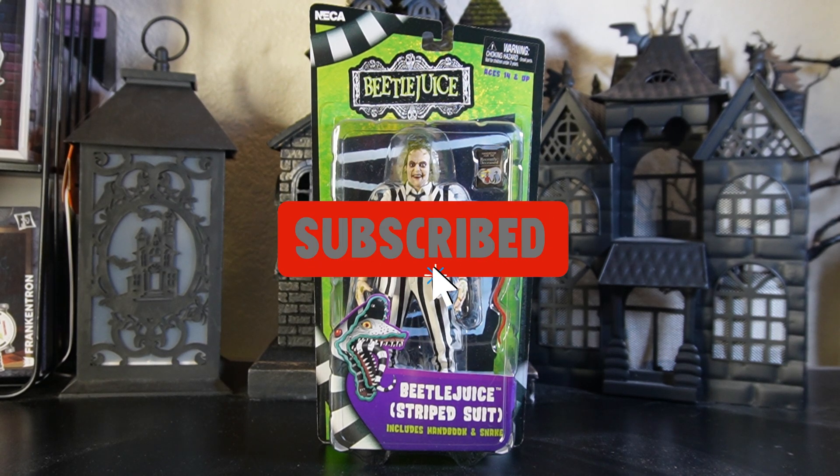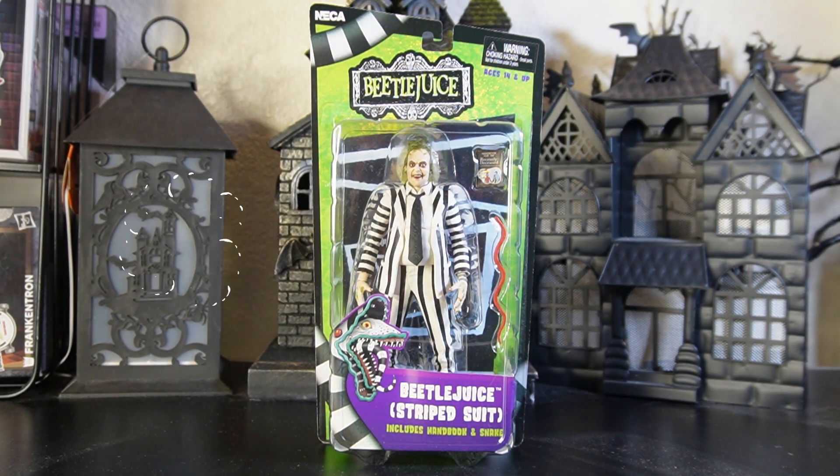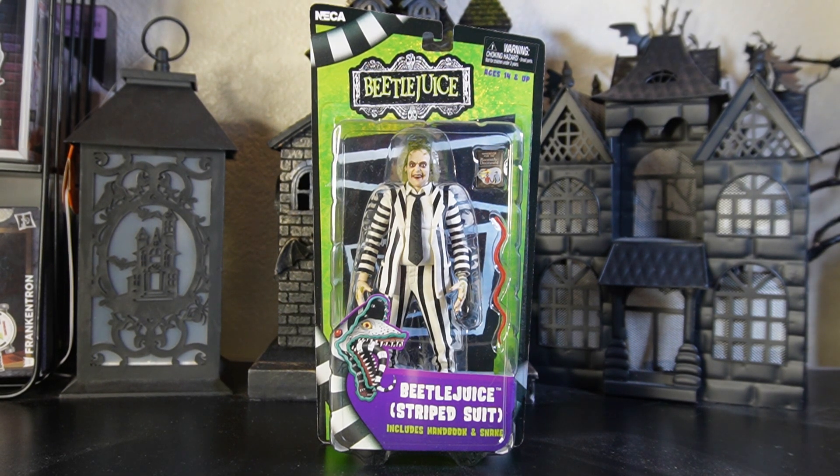Hey everyone, if this is your first time on the channel please make sure that you are subscribed and hit that bell for notifications so you don't miss another video like this one. Also don't forget to hit the like button — it does help our channel grow. Please feel free to leave a comment; we do get back to all of our comments. Welcome to another edition of Moe's Tour Room.